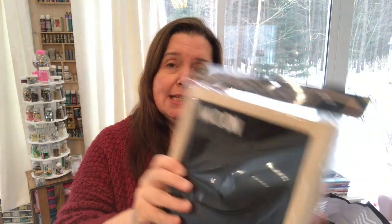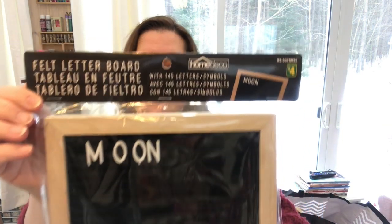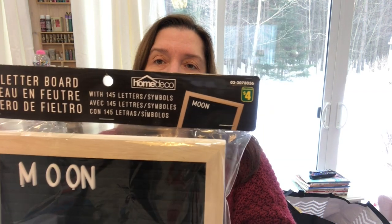I went to Dollarama and had to buy some boring garbage bags and soap and that kind of stuff — I'm not showing you that because it's really boring and it just reminds me that I do apparently have to clean sometimes. But what I did find that was fun was this felt letter board Home Deco. It is made of felt and I'm showing you the packaging.